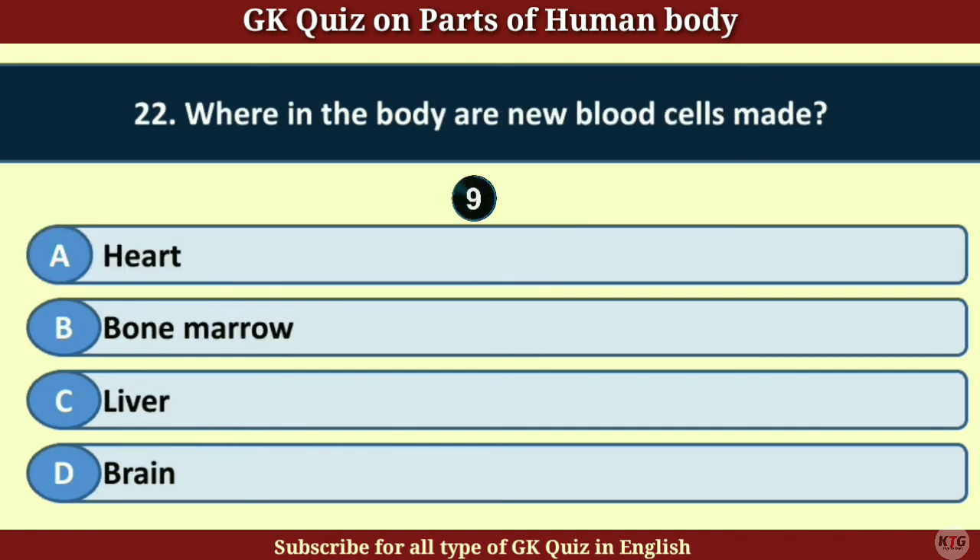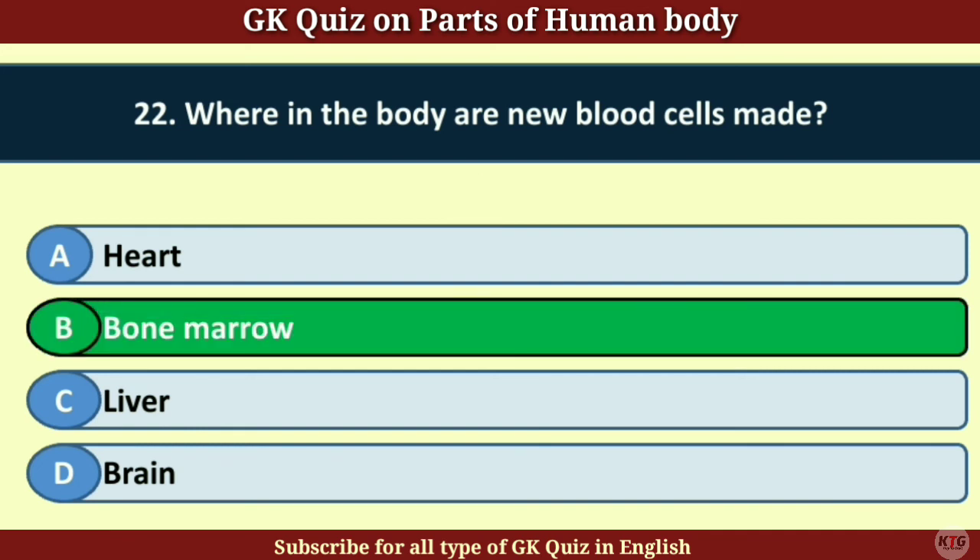Question number 22. Where in the body are new blood cells made? Answer B. Bone marrow.